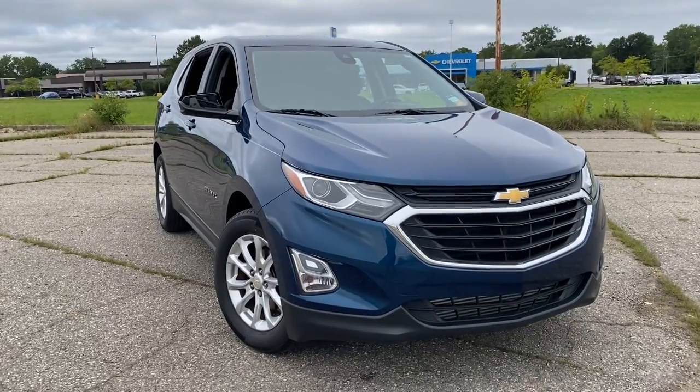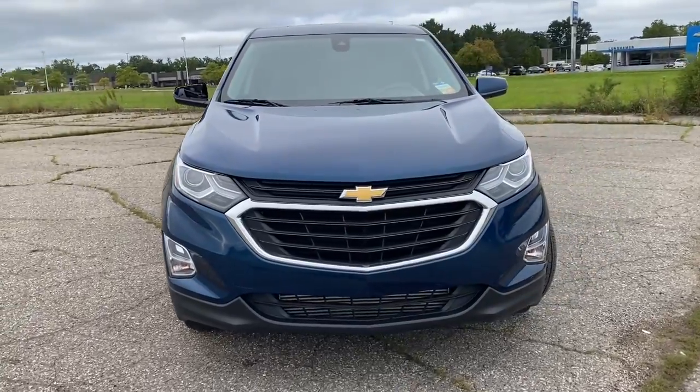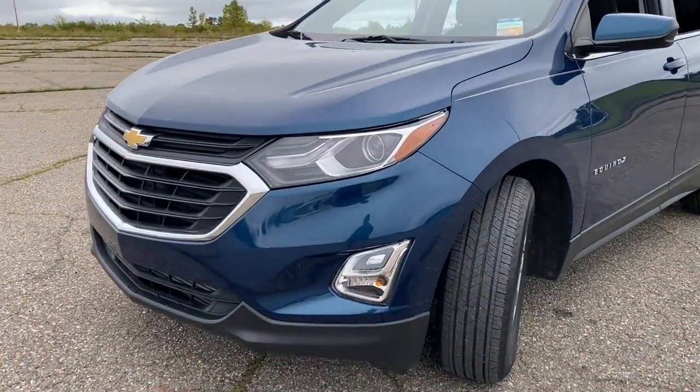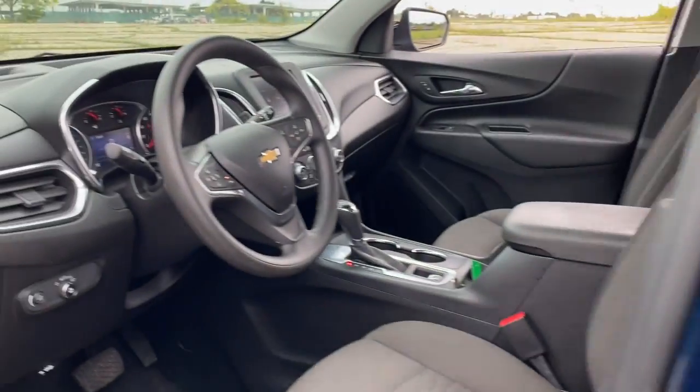Hop into the 2020 Chevrolet Equinox. This vehicle is an outstanding buy with fewer than 35,000 miles on the odometer. Whether you're on a family road trip or doing the daily drive, the Equinox is your go-to vehicle. It's the elegant solution that blends advanced safety technology, passenger comfort, and SUV functionality.